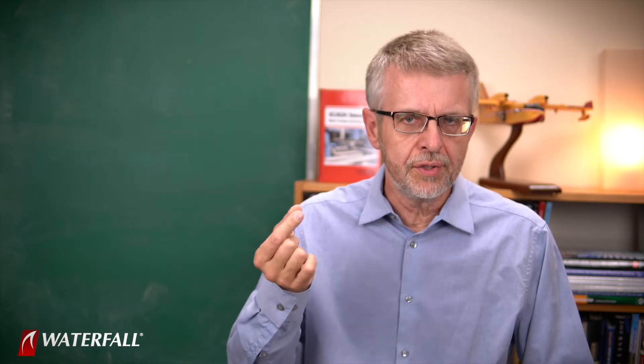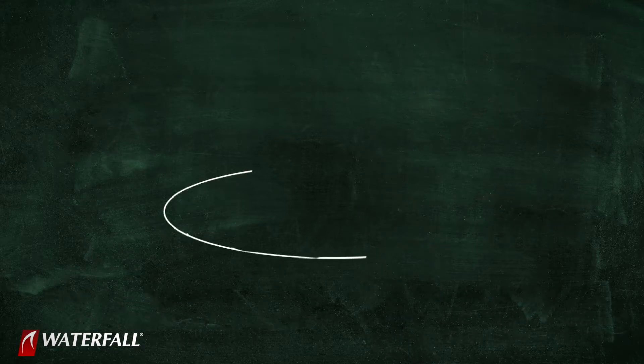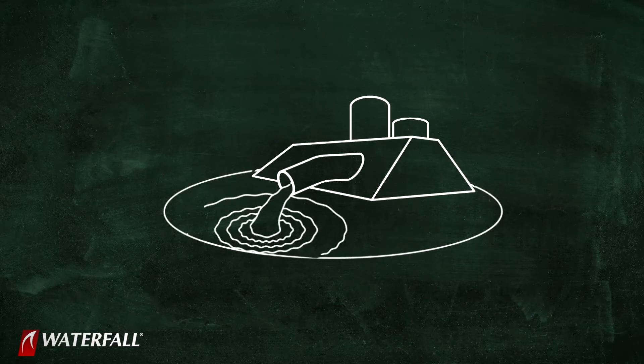Hello and welcome to Waterfall's Industrial Security Institute. I'm Andrew Ginter with Waterfall Security Solutions, and we are working our way through the top 20 cyber attacks on industrial control systems. In this series, we're using the top 20 attacks as a measuring stick, as a way to compare the strength of security posture for two security programs at a hypothetical water treatment plant.